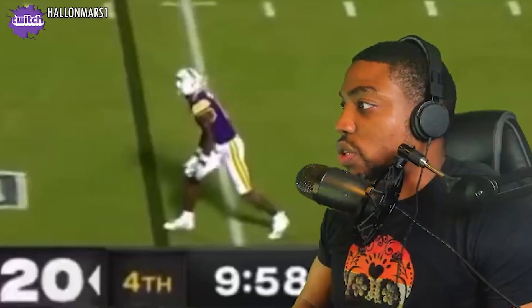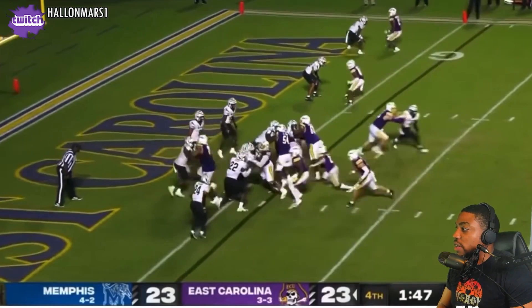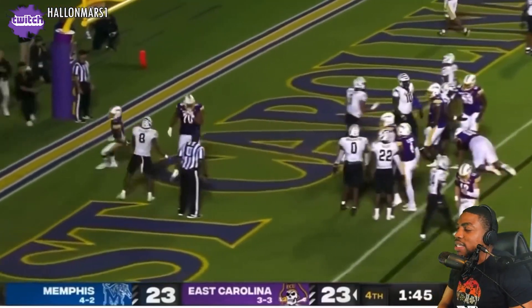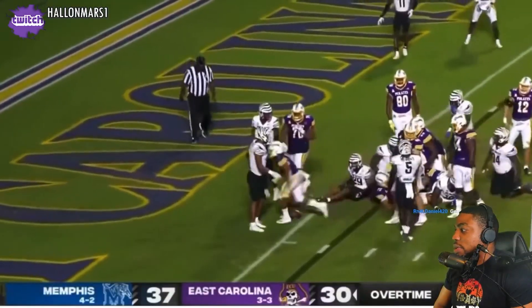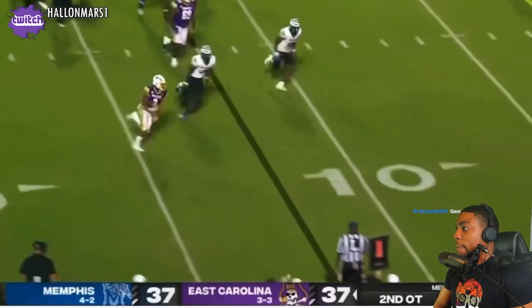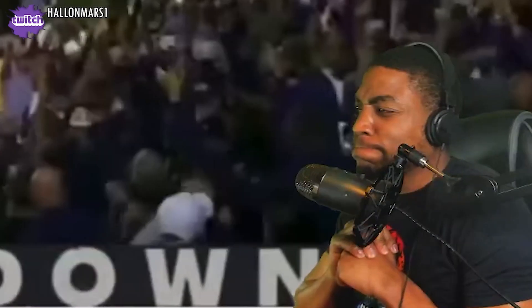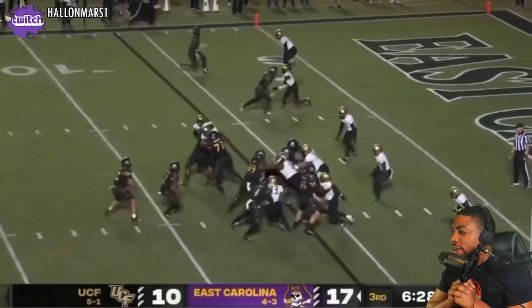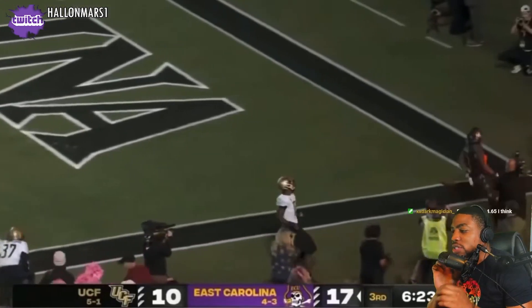He looks faster than A-Shane, but A-Shane ran a faster 40, so I don't know. Game speed is different from 40 speed, but I'm thinking maybe competition makes a difference. Tight ends ran crazy times too, I forgot about that. Easy money — shout out to the O-line right there. Good move. Good run. That was a nice subtle move right there.